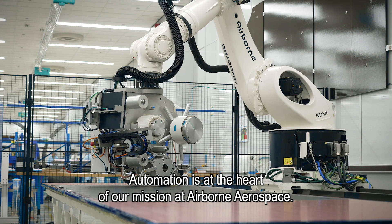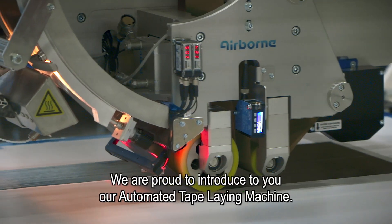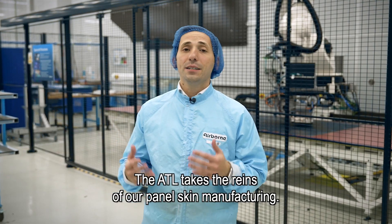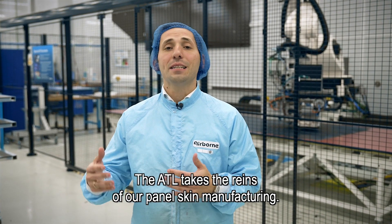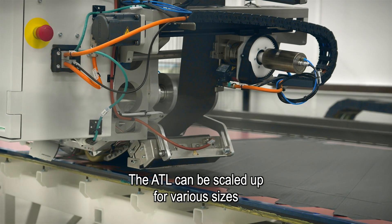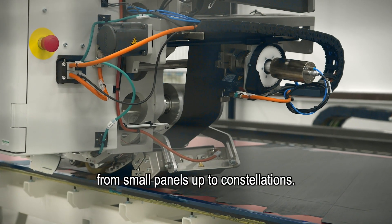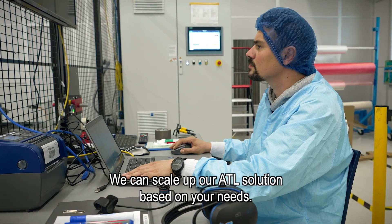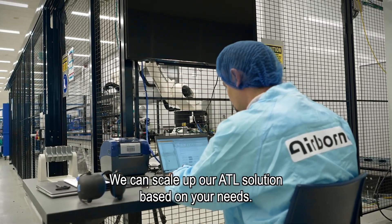Automation is at the heart of our mission at Airborne. We are proud to introduce our automated tape laying machine. The ATL takes the reins of our panel skin manufacturing. The ATL can be scaled up for various sizes, from small panels up to constellations, based on your needs.